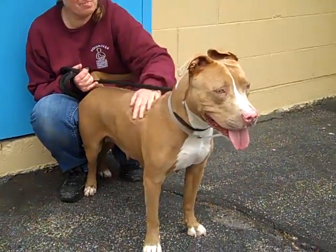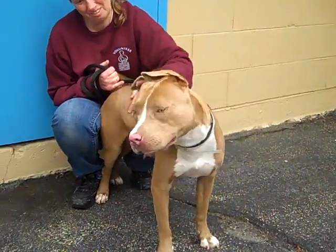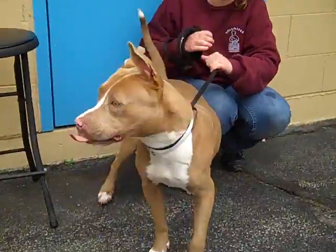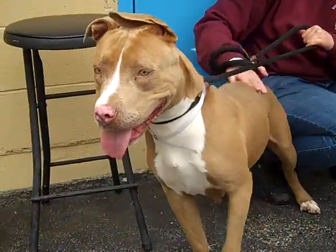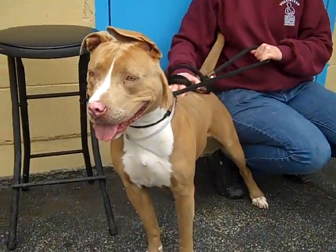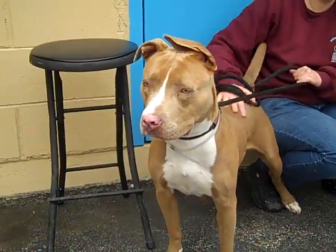She has been temp tested here at the shelter and she passed with flying colors. She's a real sweet girl — I love those ears. Look at that, one's folded in a different direction, it's hilarious. She's so cute and she can see everything going on around her. She's so happy.